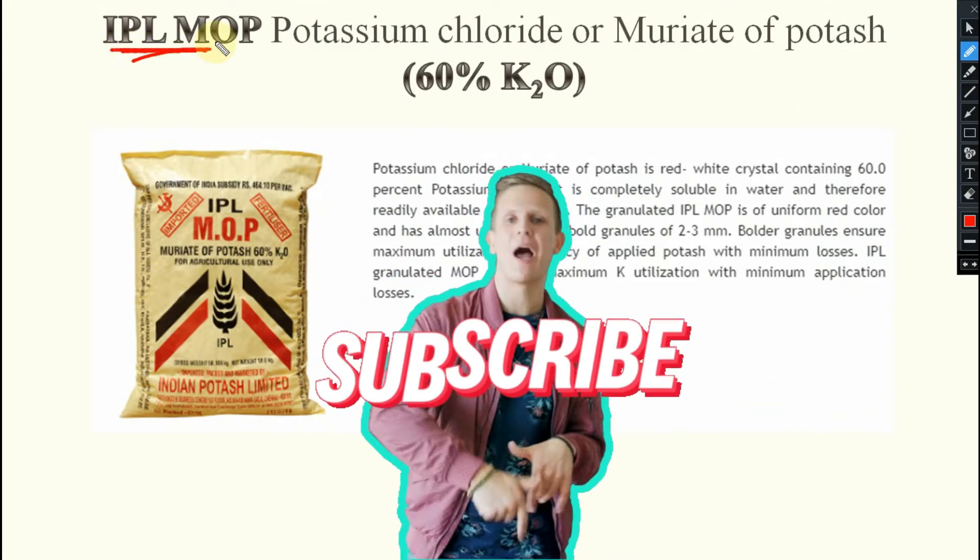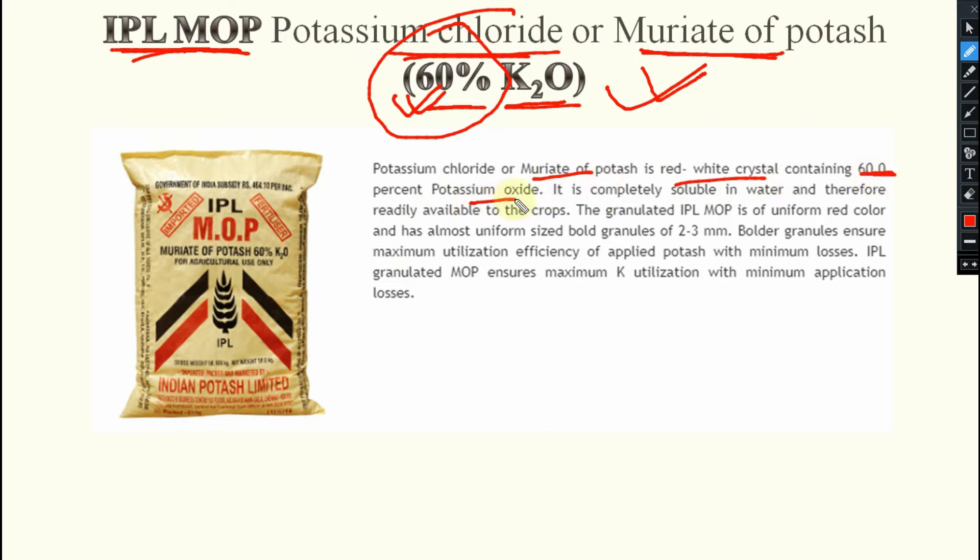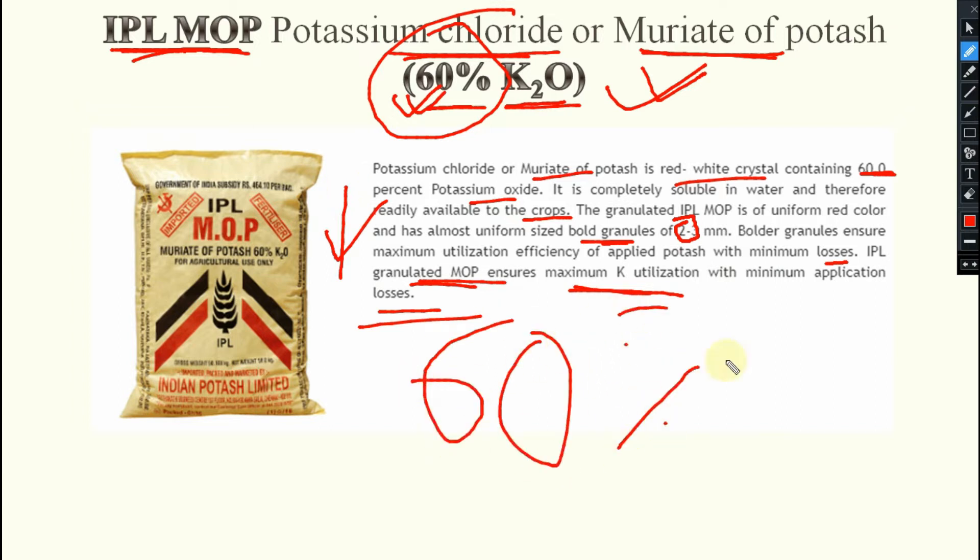First one is IPL MOP — Indian Potash Limited, Muriate of Potash. MOP means Muriate of Potash, also known as Potassium Chloride, containing 60% K2O. Potassium Chloride or Muriate of Potash is a red-white crystal containing 60% Potassium Oxide. It is completely soluble in water and therefore readily available to crops. The granulated IPL MOP is of uniform red color with almost uniform bold granules of 2 to 3 mm. Bolder granules ensure maximum utilization efficiency of applied Potassium with minimum losses. Remember: 60% of Potassium — this is the most important thing.